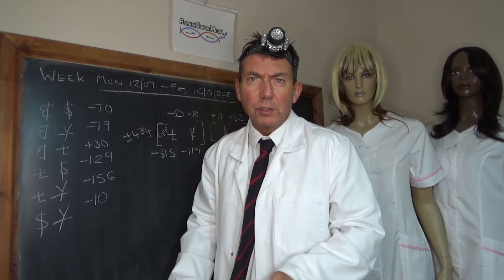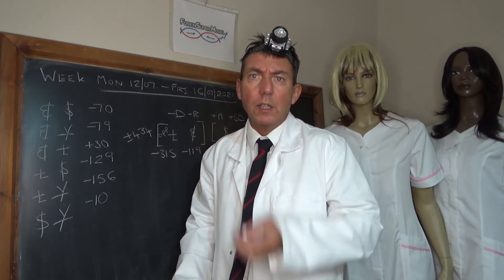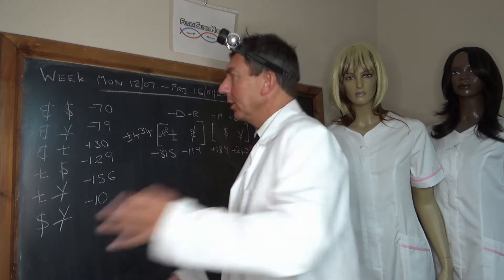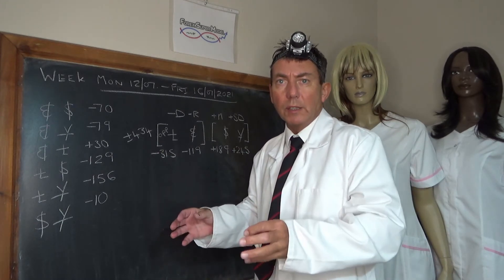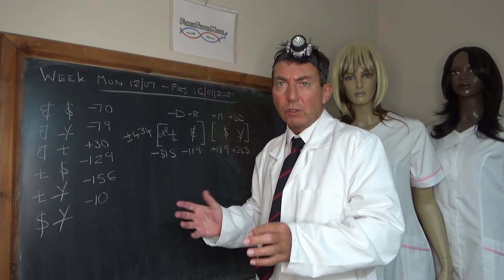Hello, I'm Professor Cohn. This is the 4X supermodel weekly review for Monday the 12th of the 7th to Friday the 16th of the 7th, 2021. We've written up the weekly flows to get us underway. We're also going to combine this video with the data cycle video, which we normally do separately.